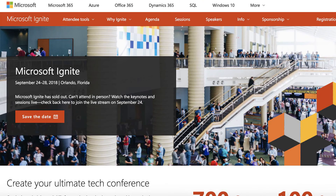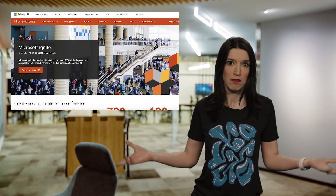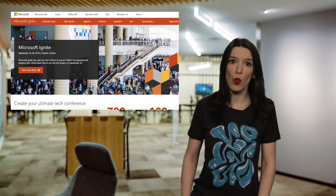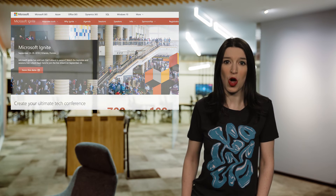In other event news, Microsoft Ignite is on September 24th through 28th in Orlando. I'll be there along with the Channel 9 crew. If you're in town for the conference and you see me, be sure to say hello. And if you can't be there in person, we will be live streaming great content and keynotes from Ignite all week.